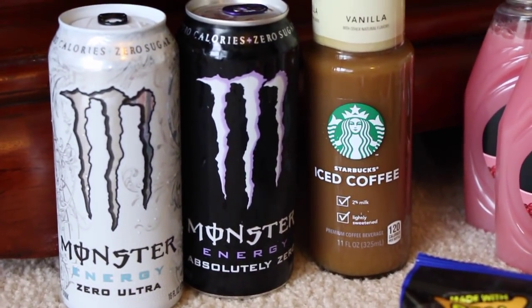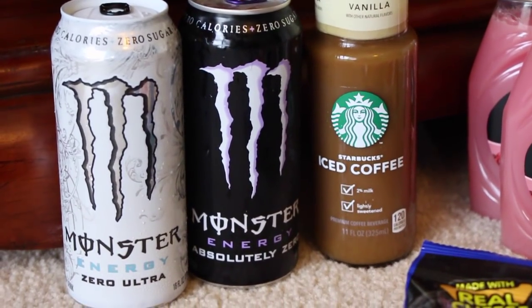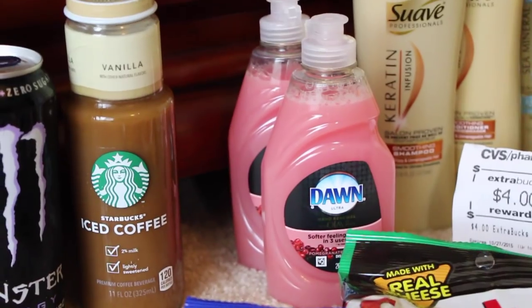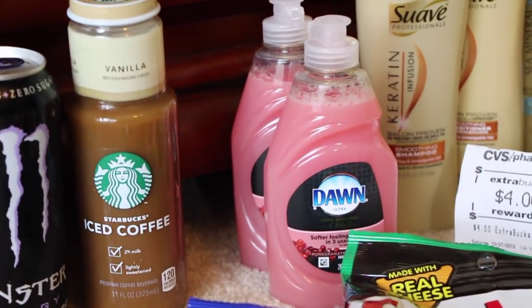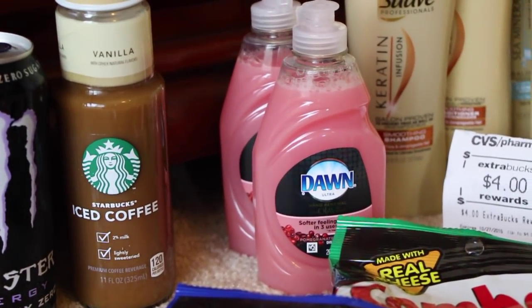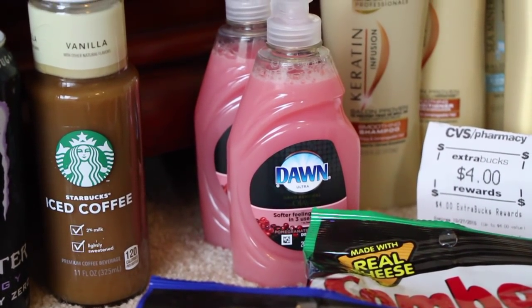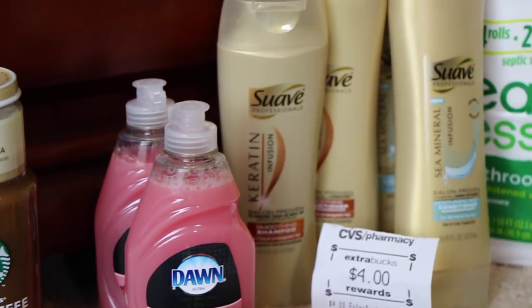The Monsters that I love are on sale this week for two for four dollars. The Dawn dish soap is on sale this week for 99 cents, and there's a printable coupon on coupons.com for 25 cents off, so those were 74 cents a piece. Definitely need some more of that.